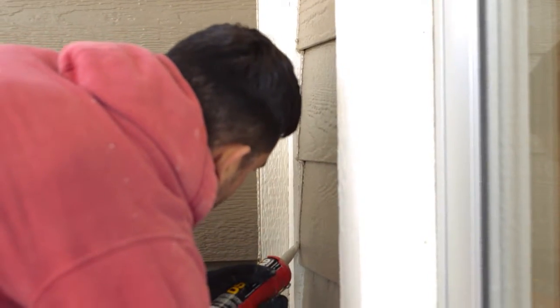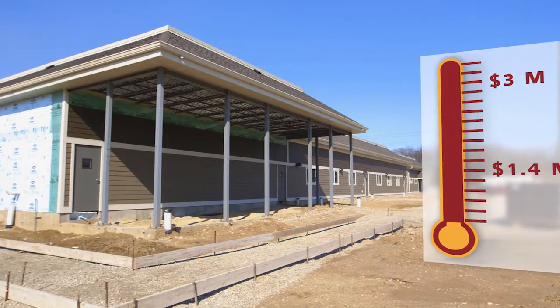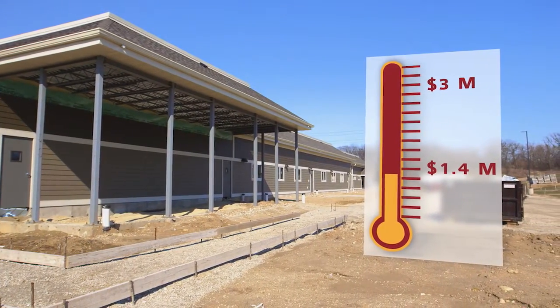Hopefully, with your support, we'll be able to raise the additional 1.6 million dollars that we need in order to bring all of the animals and the people under one roof.